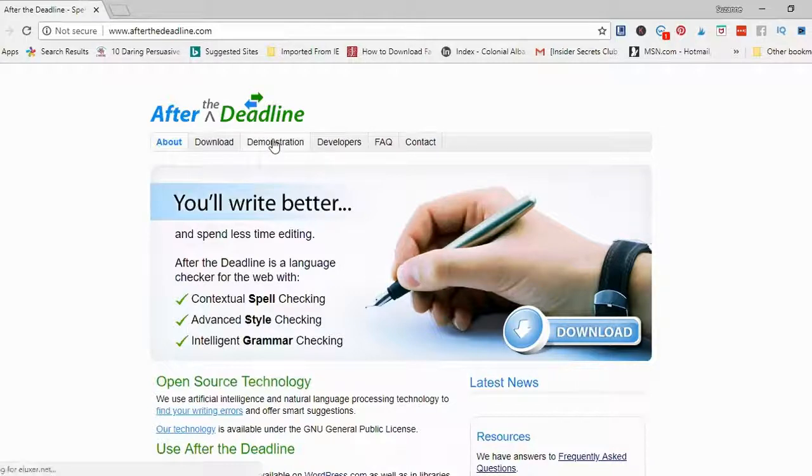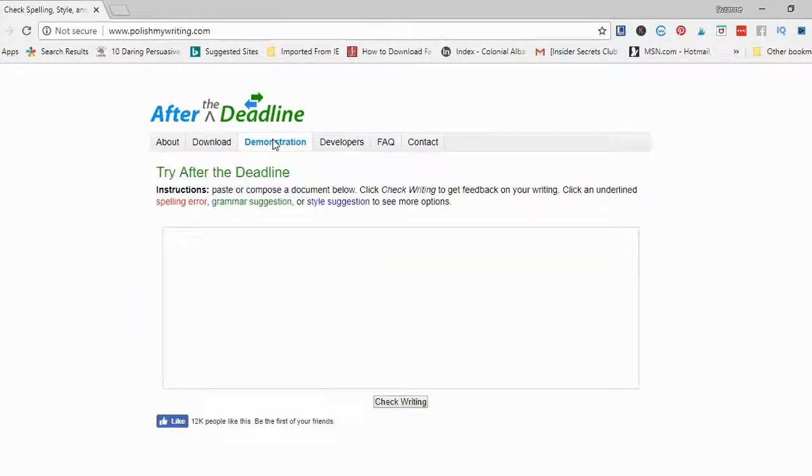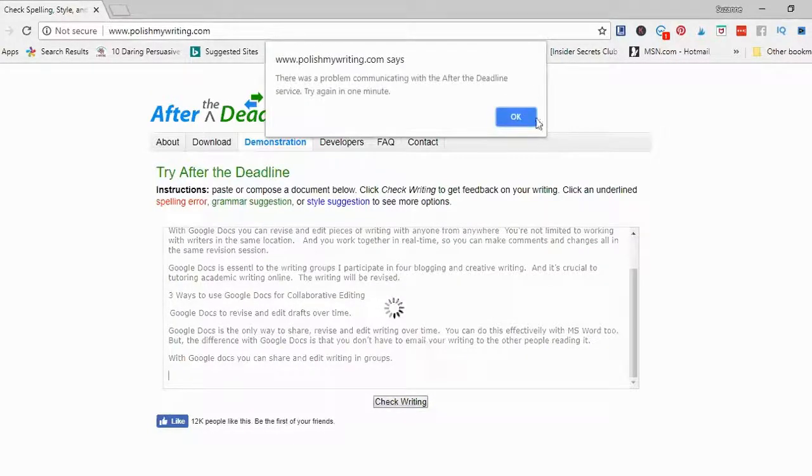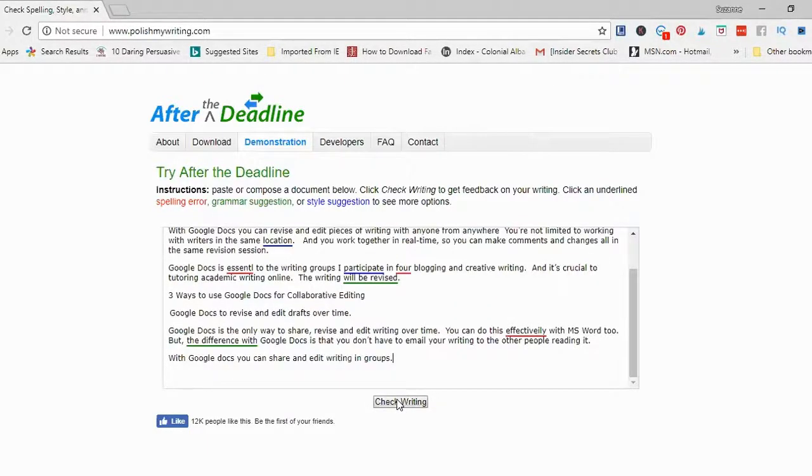I've only used the website, and that's what I'm going to show you today. Click on the tab that says 'Demonstration.' You'll notice the URL changes to www.polishmywriting.com — if you want to start proofreading right away you can just type in that URL. The first thing you do is copy and paste your text into the box. I have part of a blog post that I was working on. Next I click 'Check Writing.'